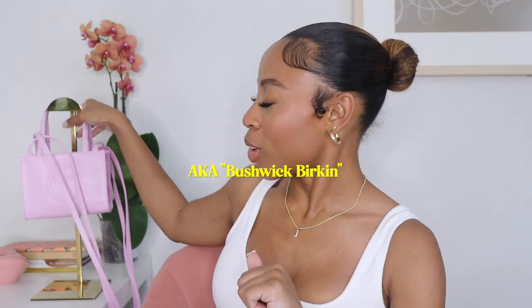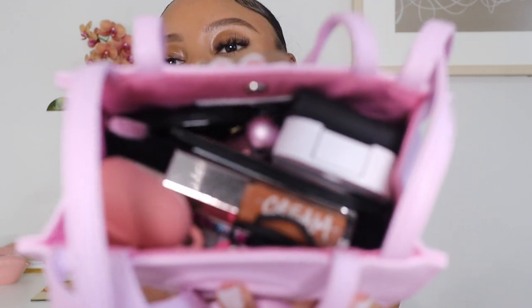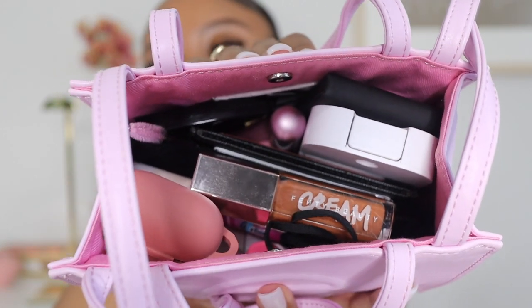So the bag we're going through today is my bubblegum pink Telfar small. I'm going to grab it off the hook so we can go through it. Before we take each item out, I just want to show you guys an overview of how everything looks in the bag. This might look like a lot — kind of is a lot — but it works for me. I can't snap the bag, but I don't mind because everything is pretty secure.